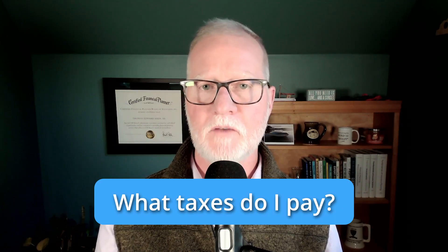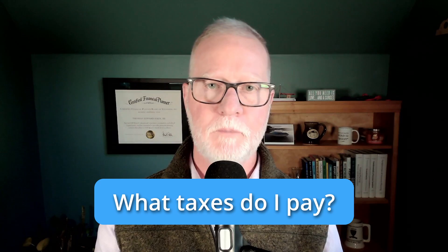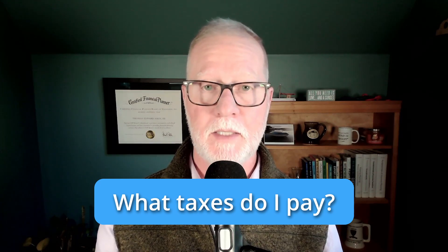You may be wondering what taxes you have to pay if you're using one of these places for an Airbnb and getting income. You're in luck because I made a video just for that, and you can watch it right over there.